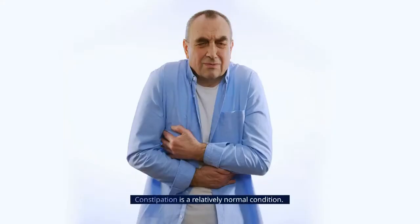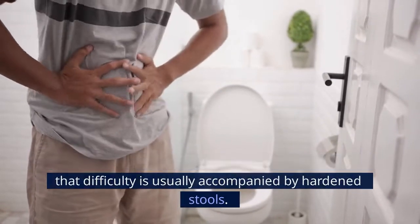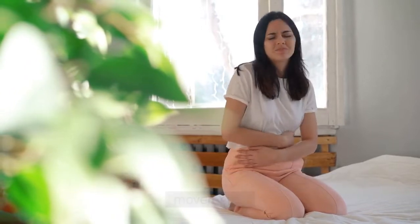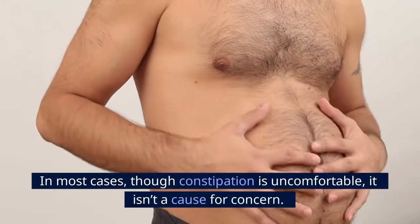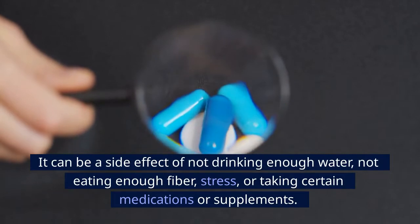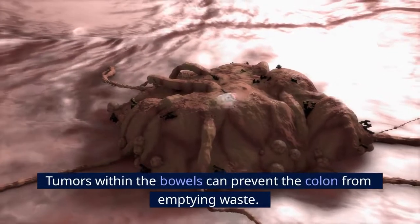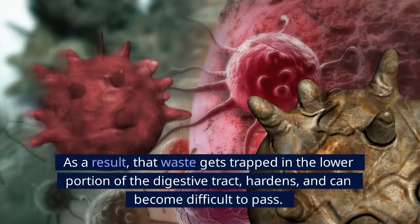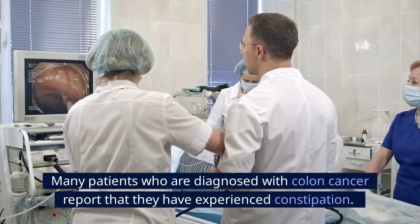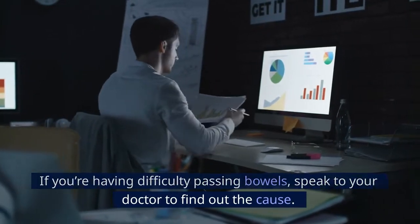Number 11: Constipation. Constipation is a relatively normal condition, described as difficulty emptying the bowels, usually accompanied by hardened stools. A person can go several days or more without having a bowel movement. In most cases, constipation is uncomfortable but not a cause for concern — it can be a side effect of not drinking enough water, not eating enough fiber, stress, or taking certain medications. However, constipation can also be a sign of colon cancer. Tumors within the bowels can prevent the colon from emptying waste, causing it to become trapped, hardened, and difficult to pass. If you're having difficulty passing bowels, speak to your doctor to find out the cause.